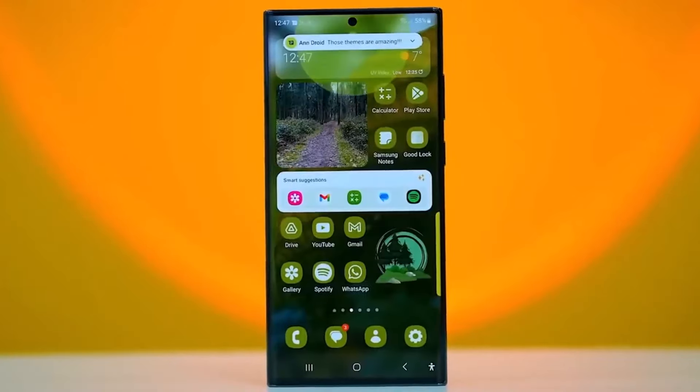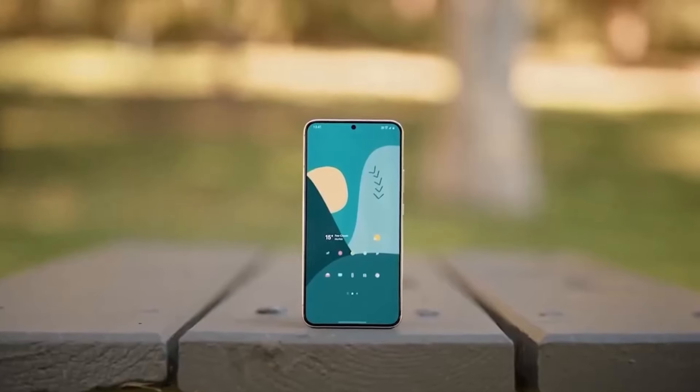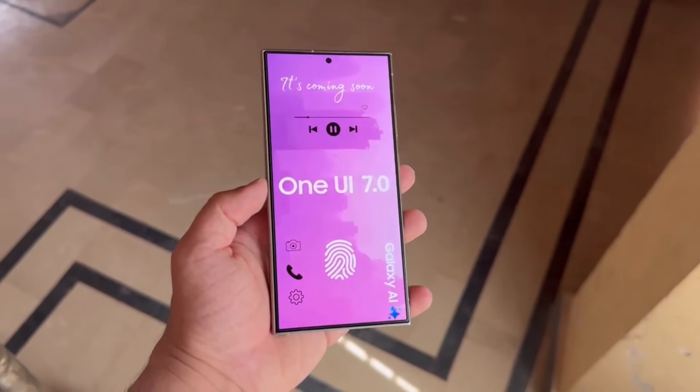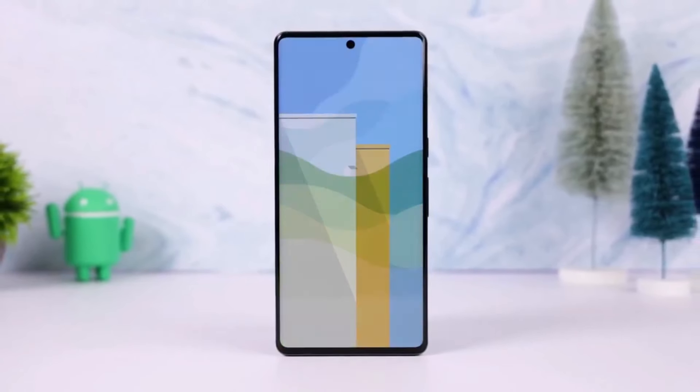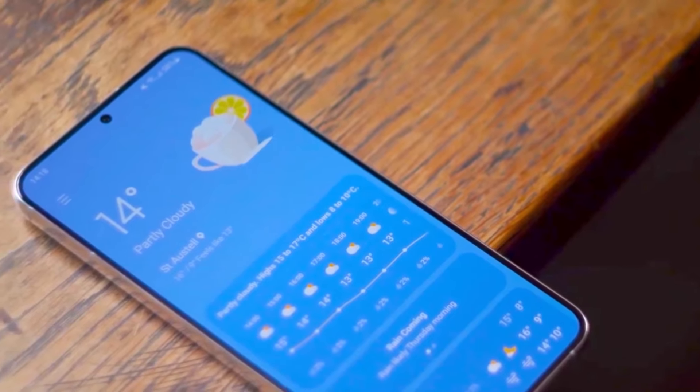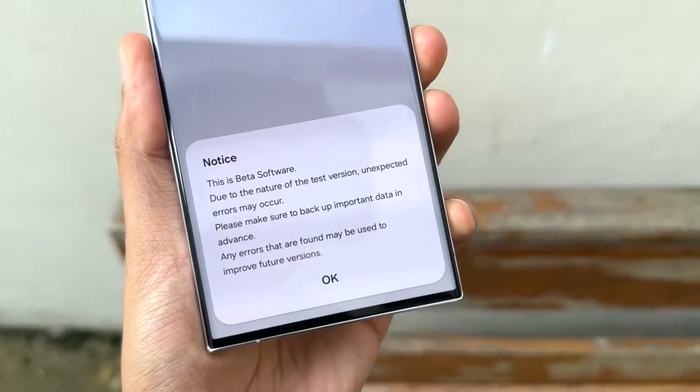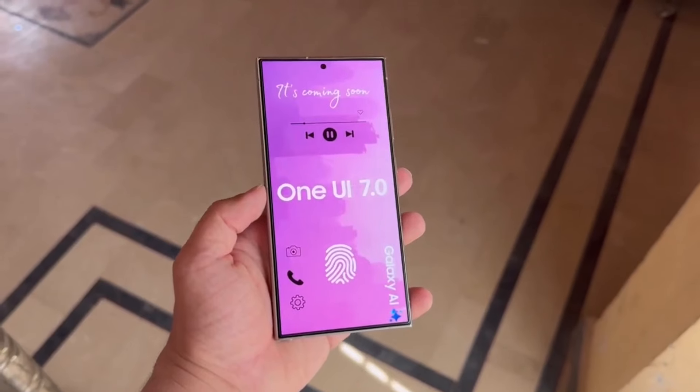Speculation about the One UI 7 beta continues to swirl. Numerous rumors and denials have surfaced regarding the next major update for Galaxy devices, including proposed start dates that have yet to materialize. Now a fresh report suggests that Samsung will kick off its Android 15 beta program, One UI 7, in September.